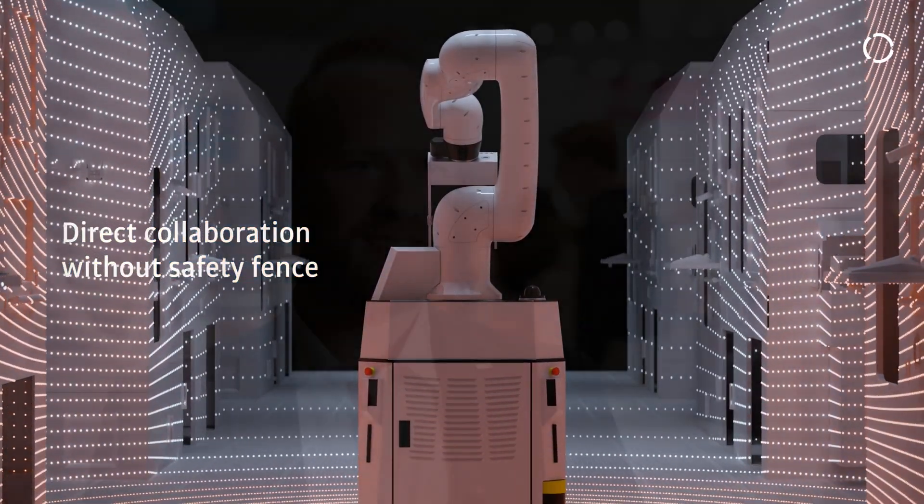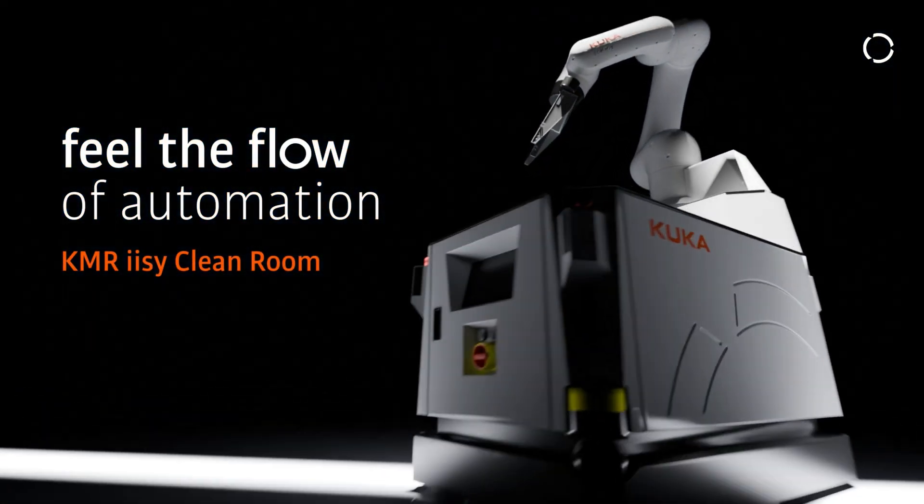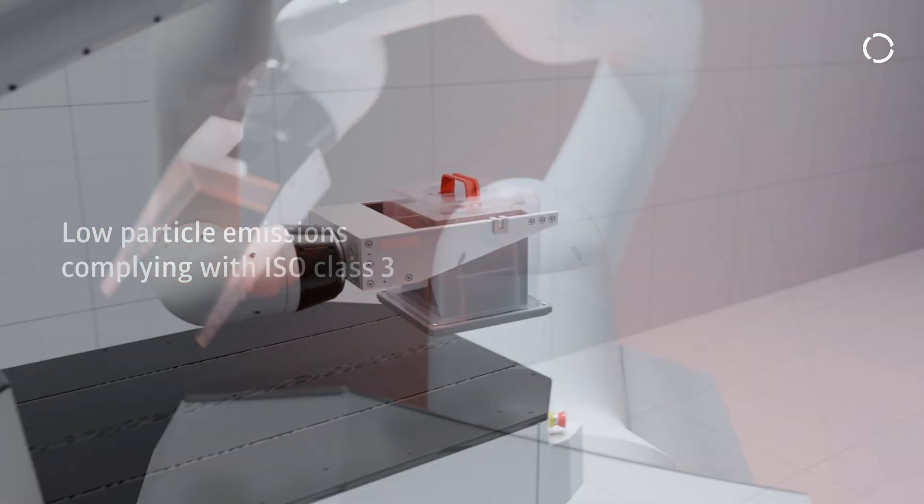The KMA EZCR is designed for dry and clean room environments. Especially in these environments, it's tough for human operators to work in between, and our KMA EZCR can assist and help with these tasks.